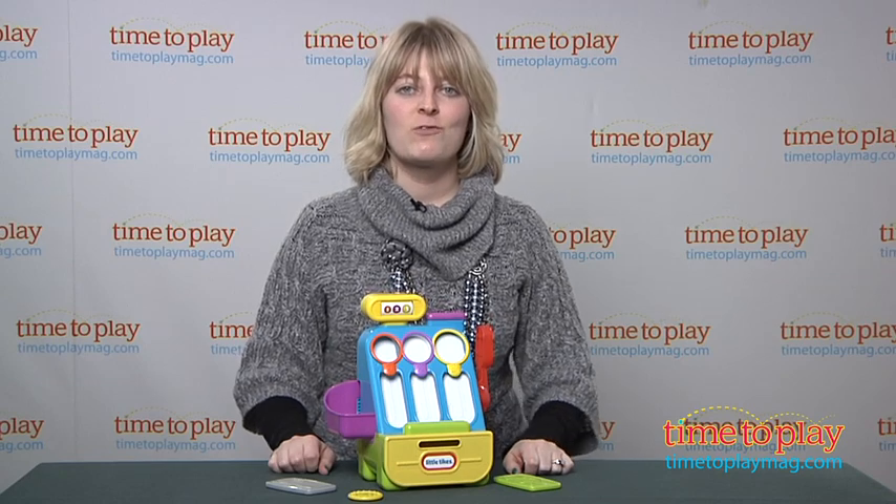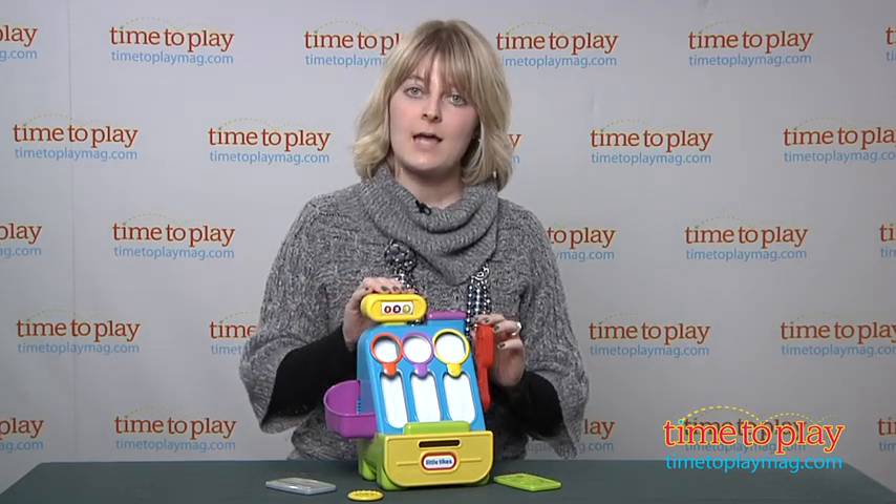And if you want to see more great toys for your kids, come visit our website at TimeToPlayMag.com. I'll see you next time.